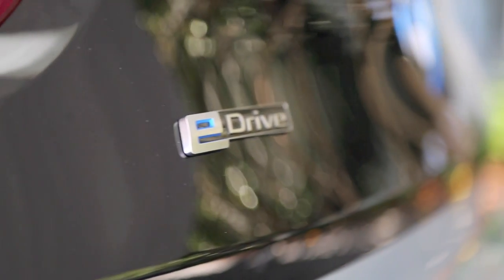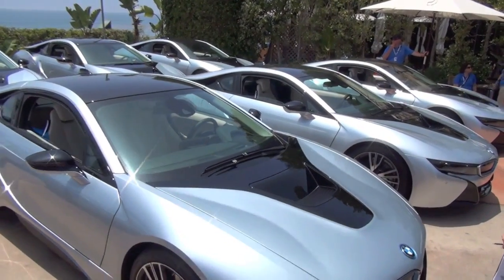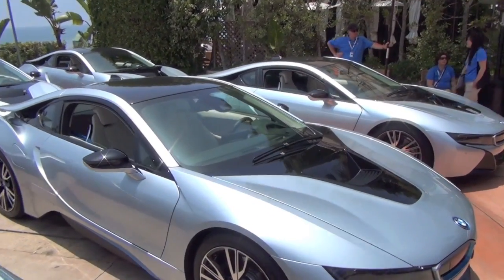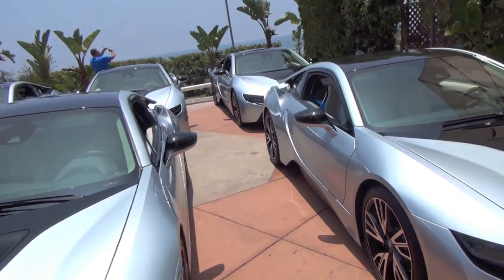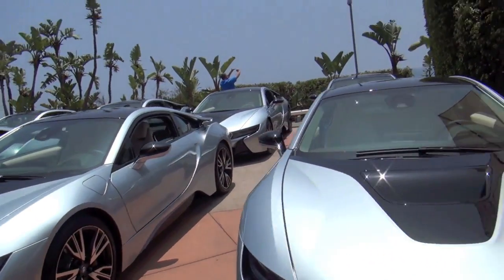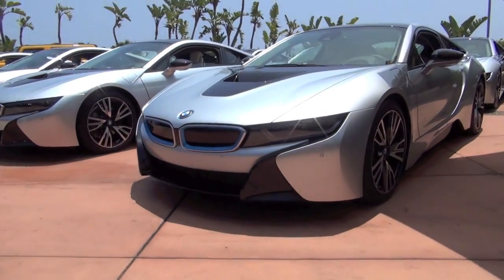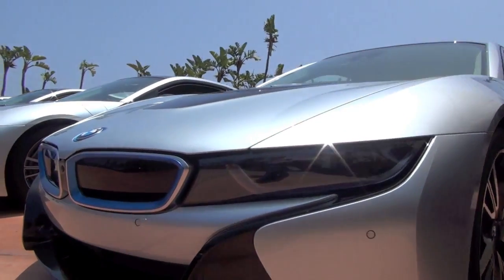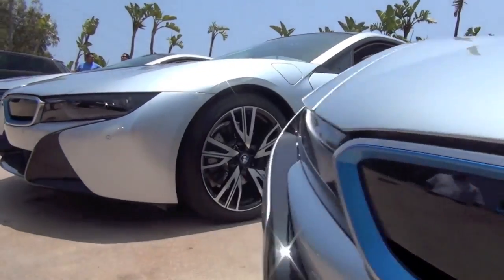There are other plug-in hybrids and high-performance hybrids that are five times the price. There are others with some technology but they're not as nice-looking and don't have the carbon fiber construction. As for direct competitors, BMW doesn't really feel there is one — they're pushing the technology and design further than it's been pushed before, and no one is doing anything quite like this.